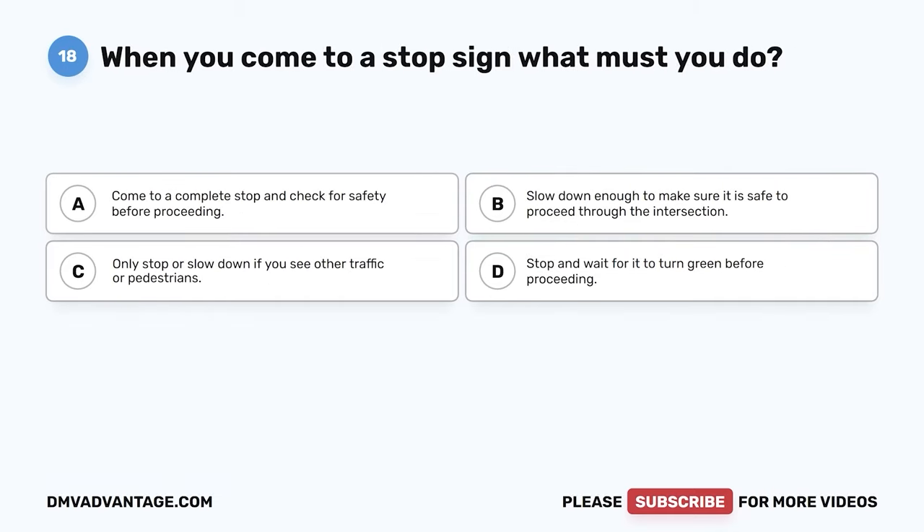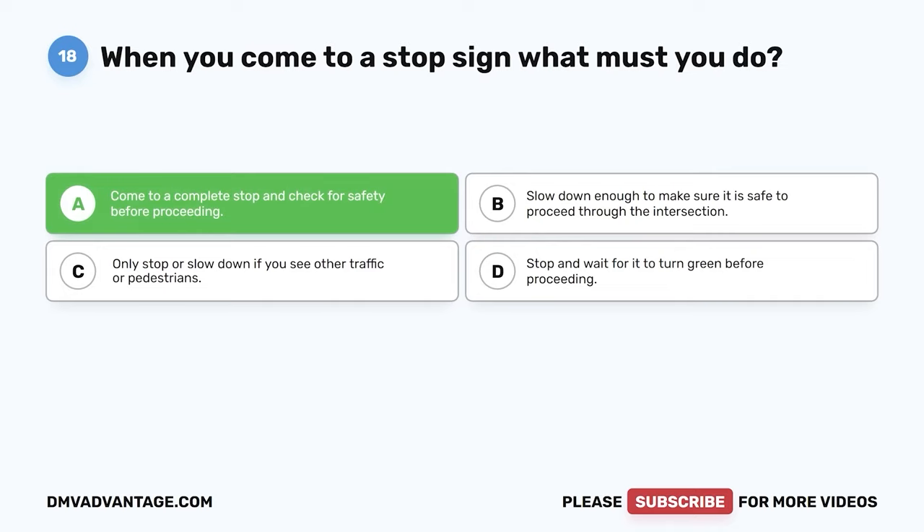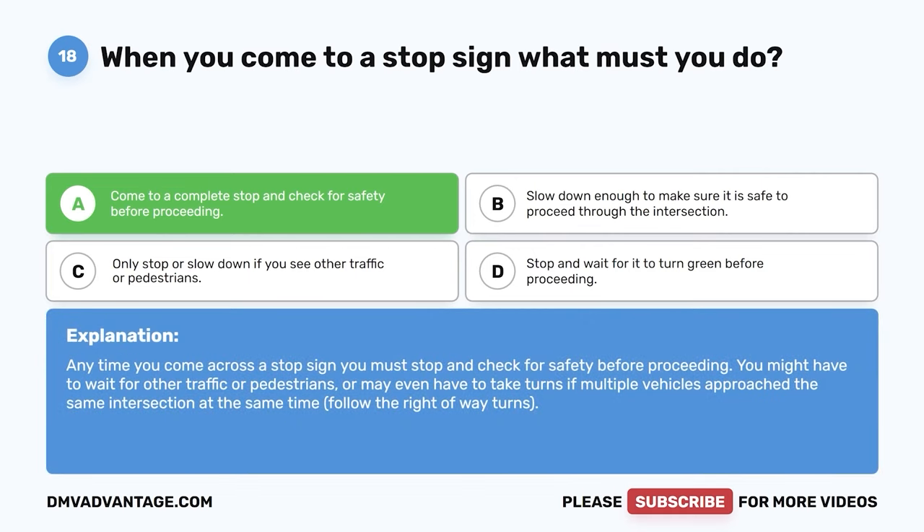Question 18: When you come to a stop sign, what must you do? A: Come to a complete stop and check for safety before proceeding. B: Slow down enough to make sure it is safe. C: Only stop if you see other traffic or pedestrians. D: Stop and wait for it to turn green. The correct answer is A. Anytime you come across a stop sign, you must stop and check for safety before proceeding. You might have to wait for other traffic or pedestrians, or take turns if multiple vehicles approach the same intersection at the same time. Follow right-of-way rules.